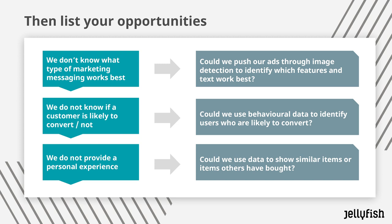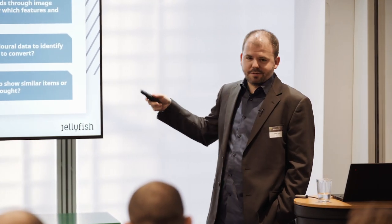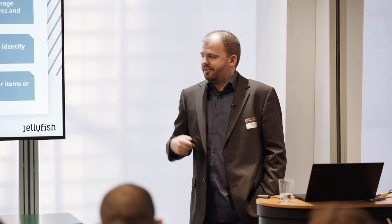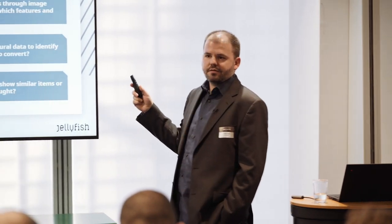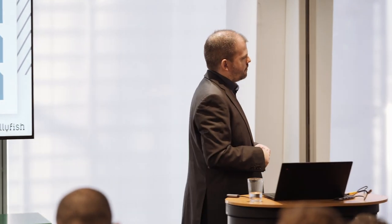If we don't know what type of marketing messaging works best, we could push our ads through image detection to extract the features of that ad — like how many products were in it, what colours were there, what text was used. If we don't know if a customer is likely to convert, we could use behavioural data from Google Analytics to identify users likely to convert. And if we don't provide a personal experience, we could use data on products other customers have bought to show similar products.